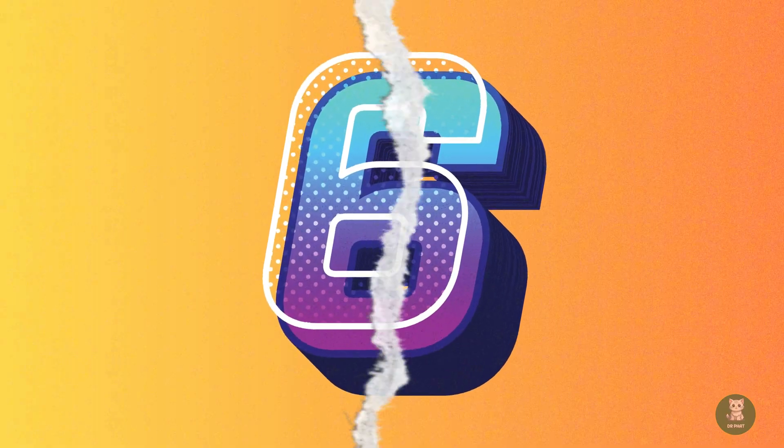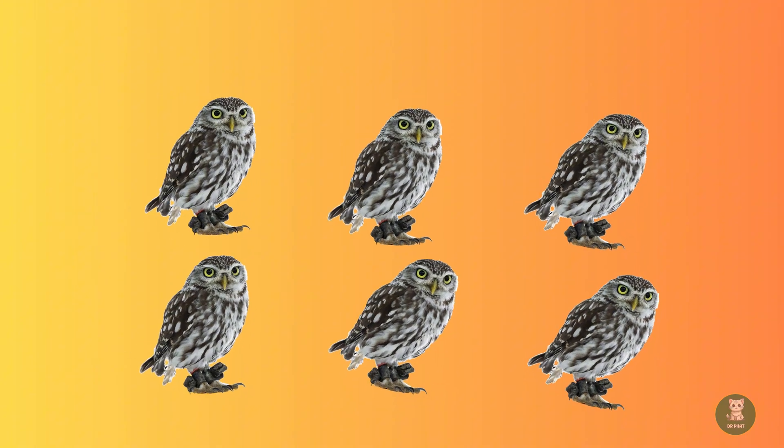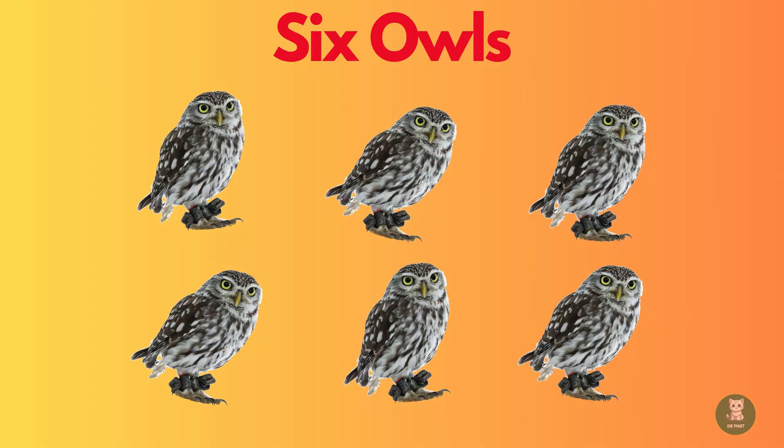Six. Can you see the six owls? Let's count them. One. Two. Three. Four. Five. Six. Six owls.